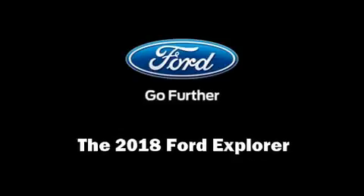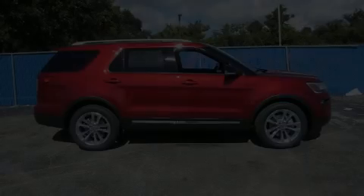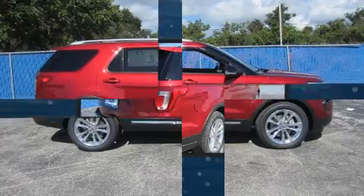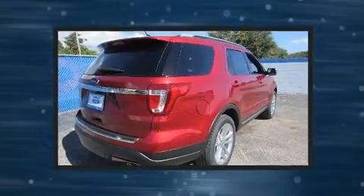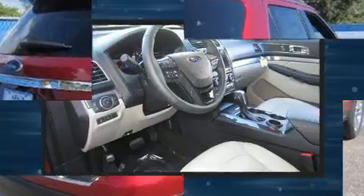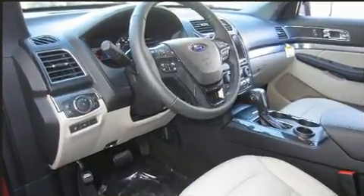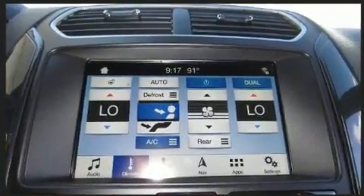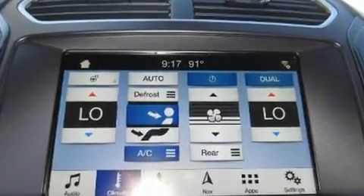Sensibility and practicality define the 2018 Ford Explorer. Ford prioritized comfort and style by including leather upholstery, variably intermittent wipers, a trip computer, an automatic dimming rearview mirror, an outside temperature display, a power rear cargo door, and power seats.